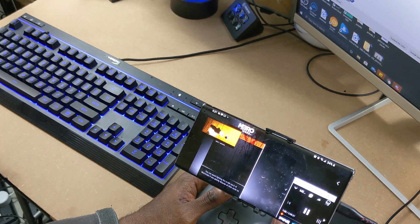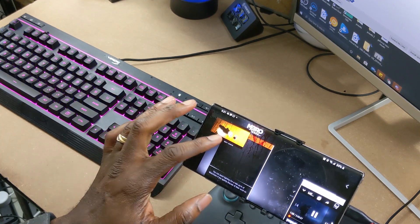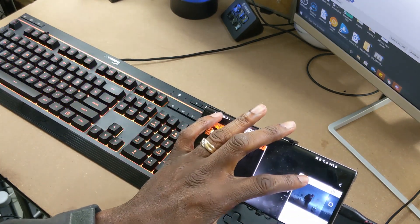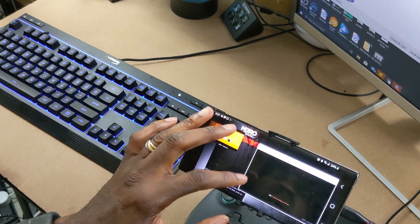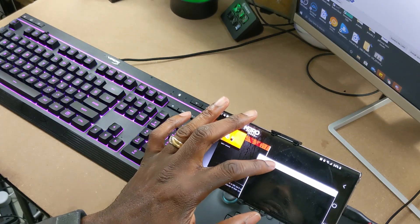To go even further, with Samsung devices you can have additional windows open at the same time — so you can have Google Stadia, YouTube, and Netflix all open simultaneously and switch between all three. So why is this important, one might ask?